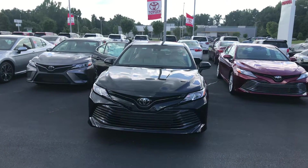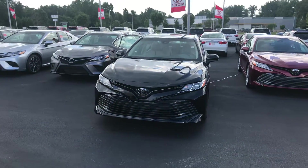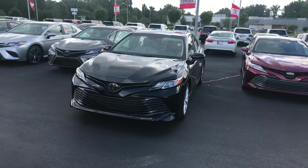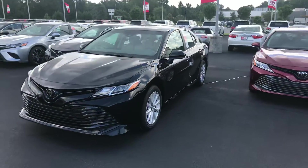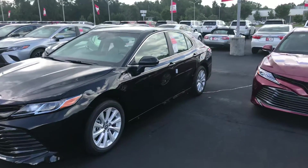Hey, it's Wanda here at LaGrange Toyota doing a short overview of the 2018 Toyota Camry. This is an LE model. It is equipped with your daytime running lamps, you also are getting your 17-inch alloy wheels, your power side mirrors.